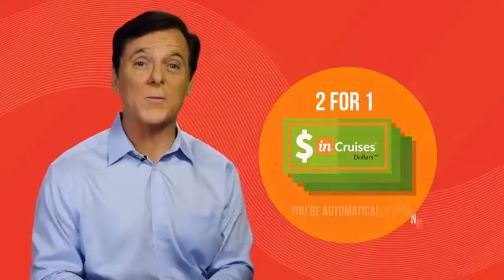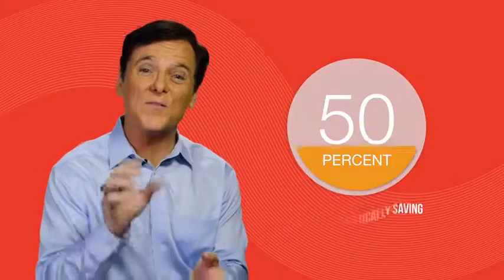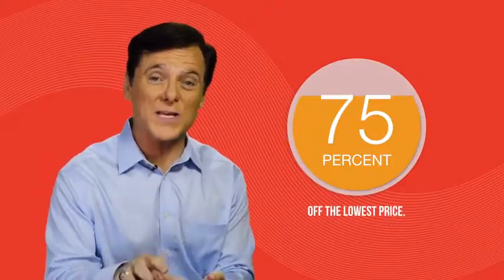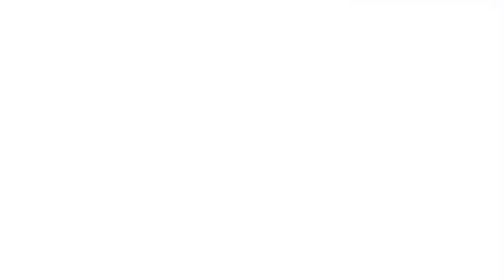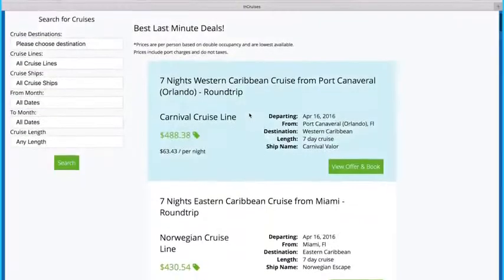And what price do you pay for any of these amazing cruises? Because of our 2-for-1 Cruise Dollar membership, you're automatically saving 50 to 75% off the lowest price. And when you compare our membership offer to outside offers, our prices are unmatched. And once you're ready to book your Dream Cruise, all you have to do is click the Book This Cruise button, and you're fully booked.